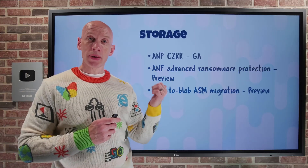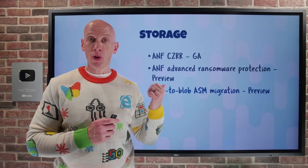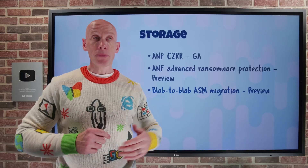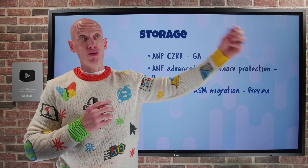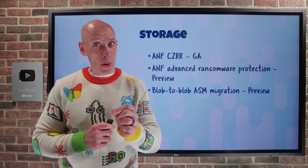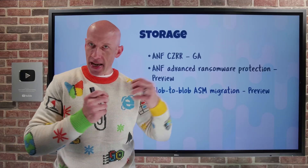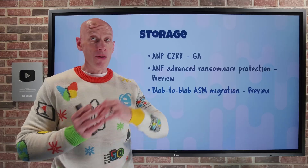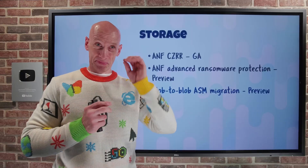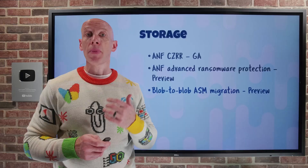Azure Storage Mover now has the ability to do blob-to-blob migration in preview. This means migrating blobs within containers — for example, in the same storage account, different storage accounts, across regions, across subscriptions — all very easily. There is no agent involved, so it uses the underlying Azure backend substrate fabric. This enables parallel transfers of super large datasets, supporting up to 500 million objects in a single migration job, with multiple jobs in a migration project.